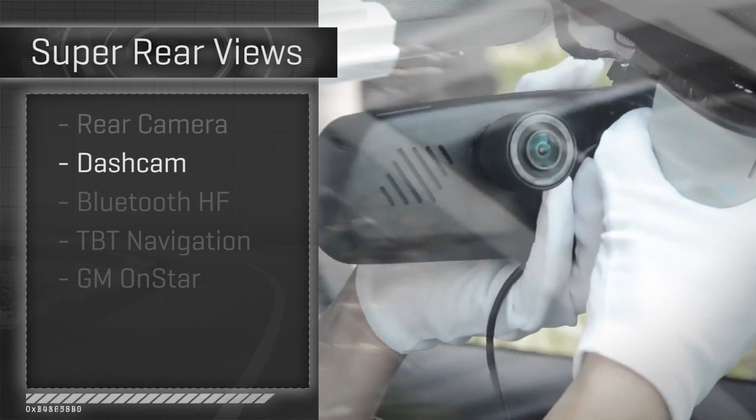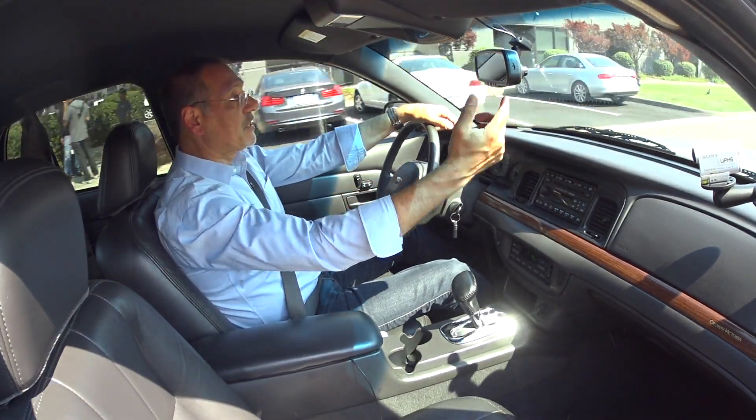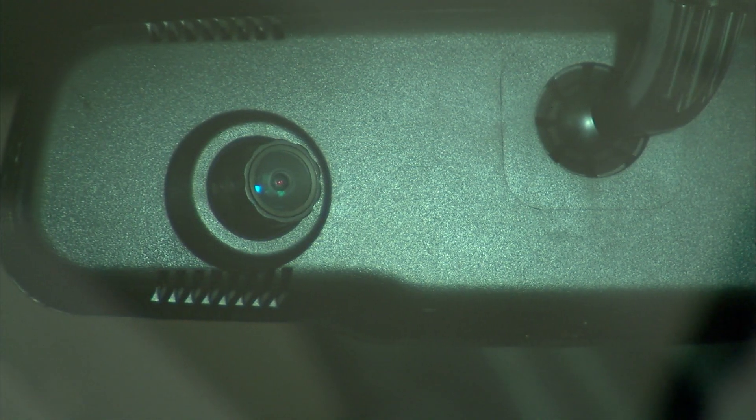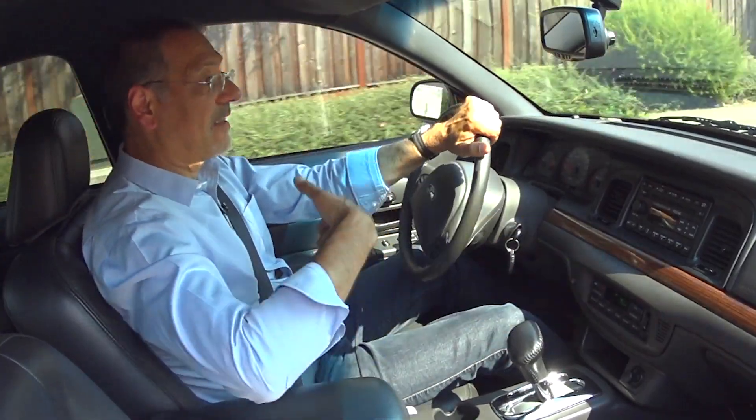Next up comes dash cam. Americans are kind of warming up to these — many of our viewers in other parts of the world know exactly what I'm talking about. This mirror, for example, has got a forward-looking HD camera right here on the side that is always looking out, and can record on demand or when there's an impact it'll auto-record and save 10 seconds back.